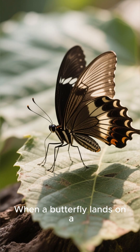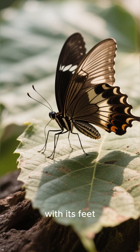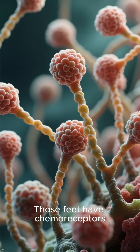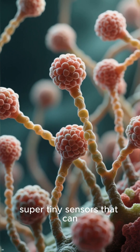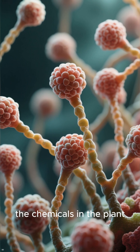When a butterfly lands on a flower or a leaf, it gently taps the surface with its feet. Those feet have chemoreceptors — super tiny sensors that can smell and taste the chemicals in the plant.